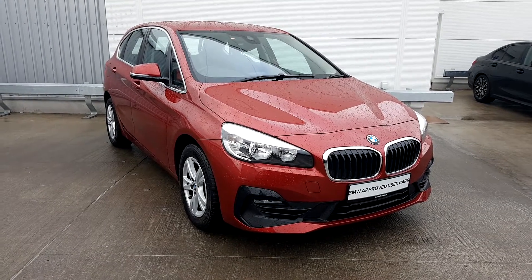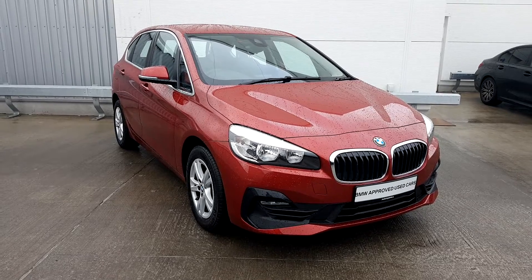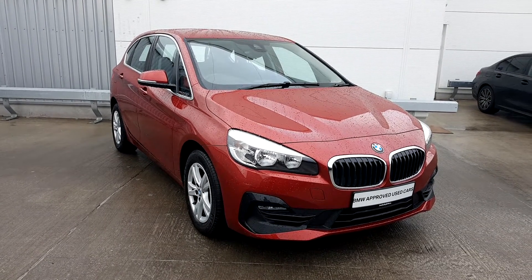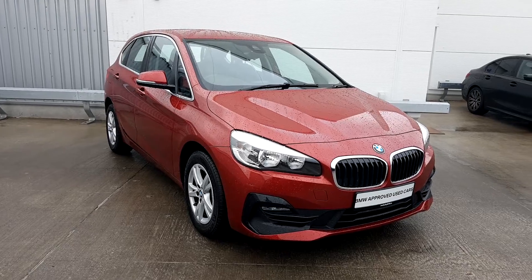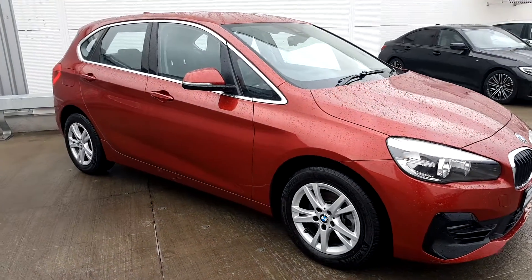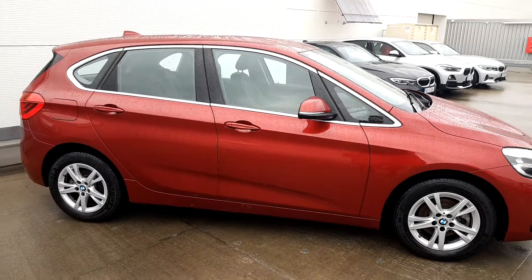Welcome to Joe Duffy BMW. Today we have a 191 registered BMW 218 Active Tourer model SE. This Active Tourer is finished in flamenco red metallic, has one owner from new, and as you can see it has front fog lamps, 16 inch alloys, and a chrome pack exterior around the external windows.